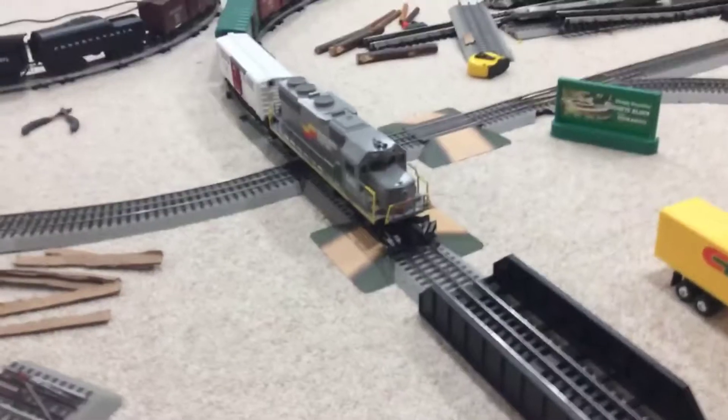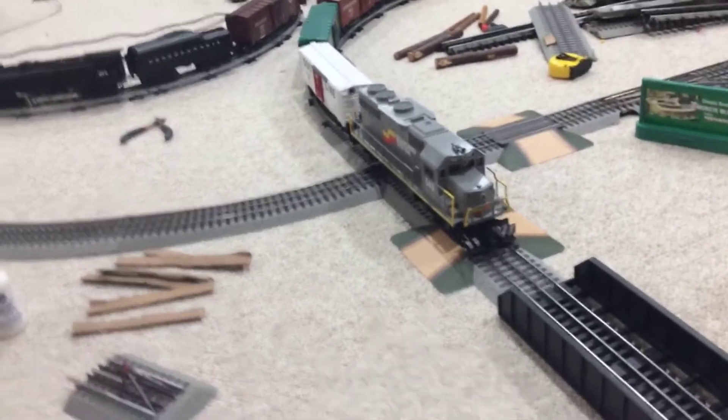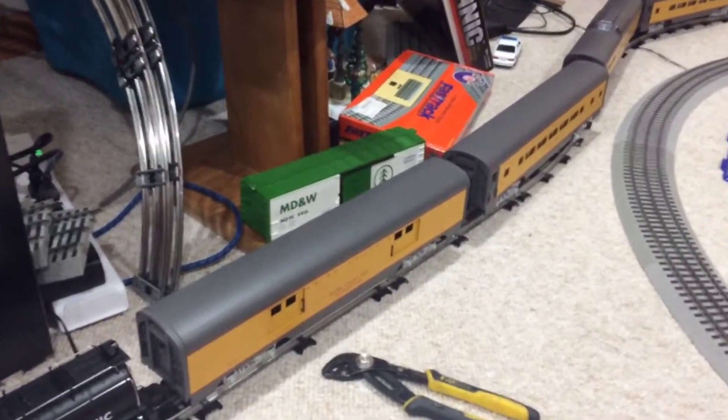What we're going to be running is on my inner loop here. We have my Lionel Lion Chief Plus Seaboard System GP38 — it's a great engine, I really like it — and we got it pulling a consist of random semi-scale cars. Over here on my O36 loop, we got the Lionel Century Club 671 turbine, TMCC. And then on the main line, we have the Lionel 324 consolidation with TMCC, pulling some MTH Premier 15-inch Union Pacific passenger cars.